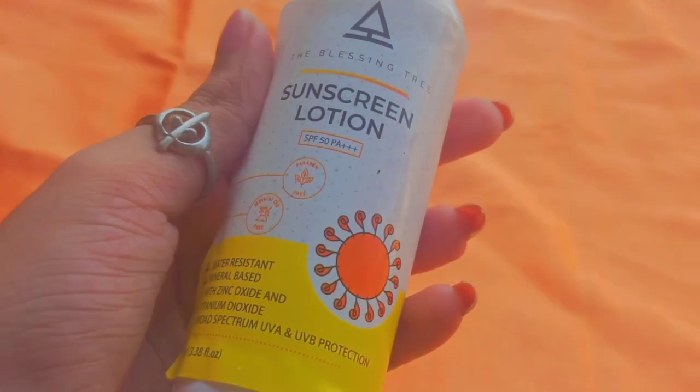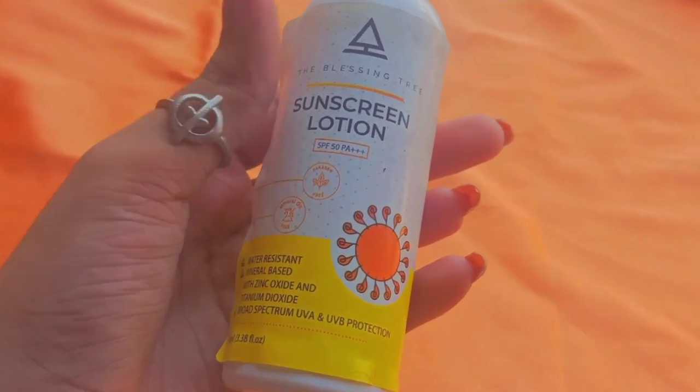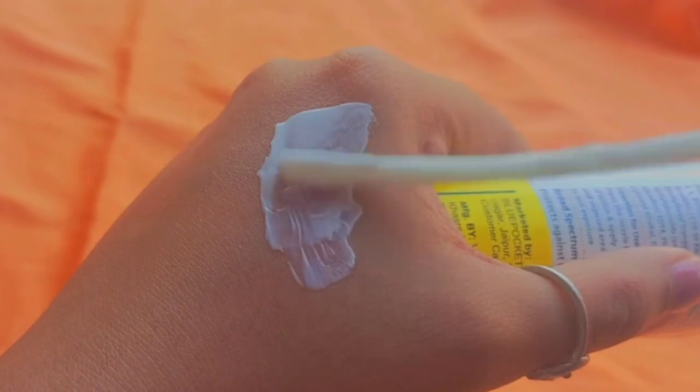SPF is something I always apply even if I'm lying in bed with all blinds and curtains closed — no sunlight. It's a very important step. The sunscreen I've been using is from Blessing Tree — a sunscreen lotion with SPF 50 and PA+++ mineral-based broad spectrum protection. It retails for around 499 rupees for 100ml, though I've gotten it for less. This is also my fifth bottle and one of my holy grails, but I've been hunting for new sunscreens recently and want to make a separate video on that.